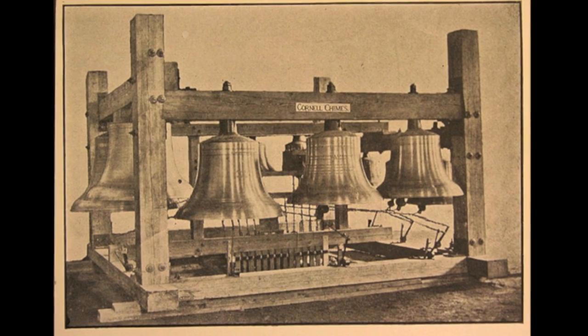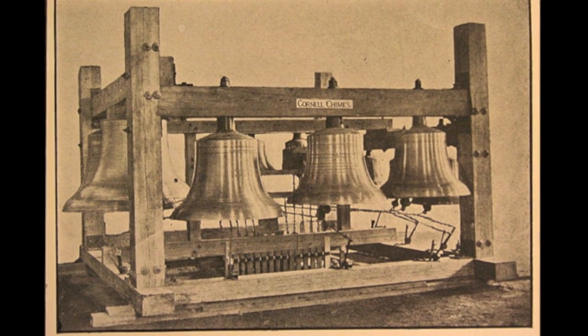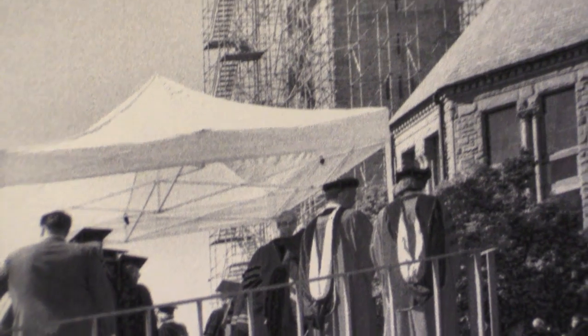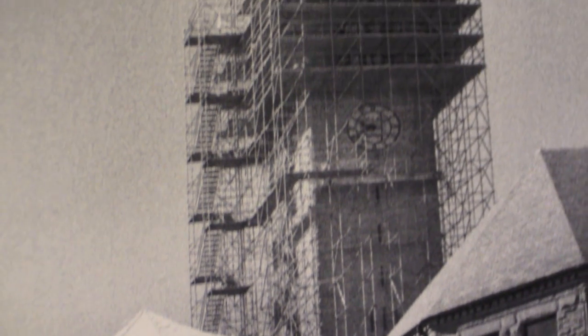The chimes were originally located right about here, near the clock tower, on a temporary wooden playing stand. They were then moved to McGraw Hall on the art quad, before eventually being moved to the clock tower when it was built in 1891.